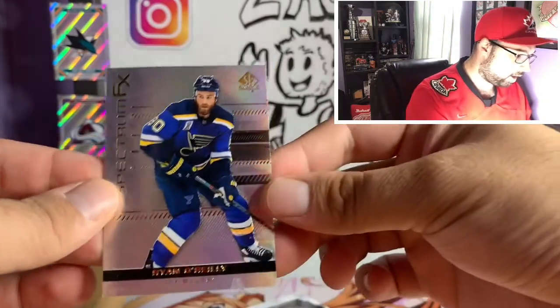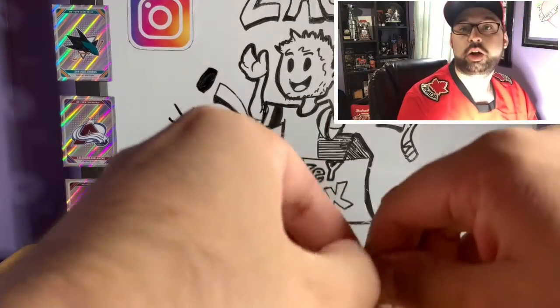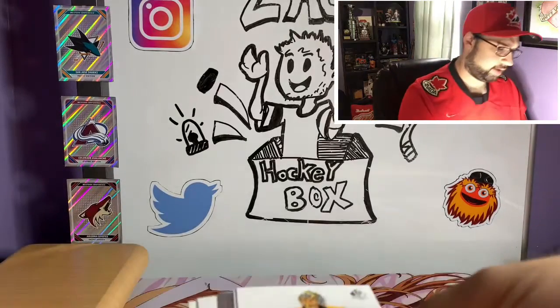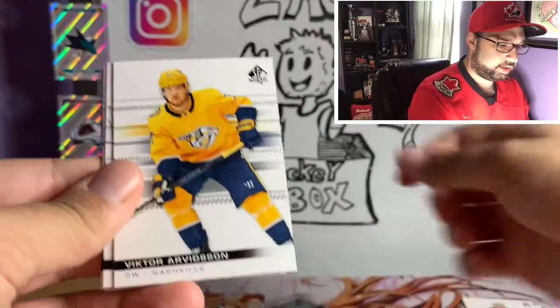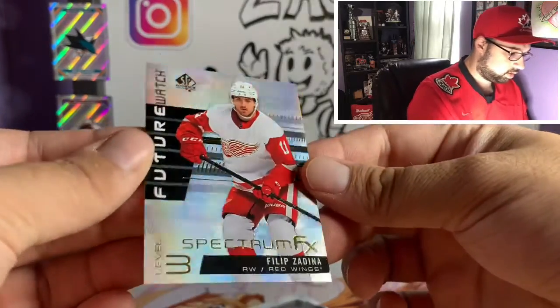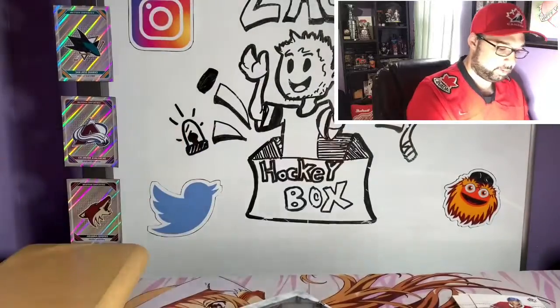And our first hit is a Ryan O'Reilly Spectrum FX. Anyway, let's get into opening these cards. I know Stature is the next set after Engrained coming out, which I'm kind of excited about — it's a new set releasing this year. So we'll definitely be opening one of those. And we got a Philips Zedina Future Watch Spectrum FX Level 3 — that's beautiful. I like that. Definitely a PC card right there.